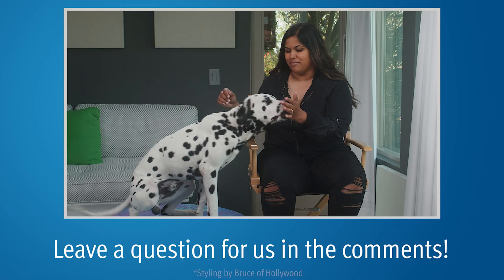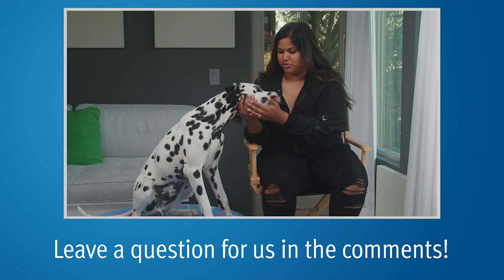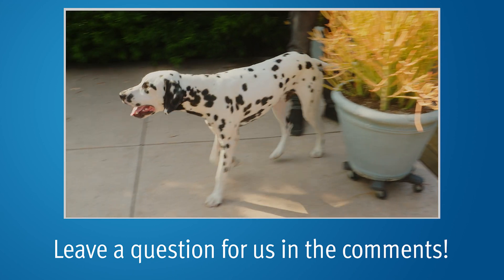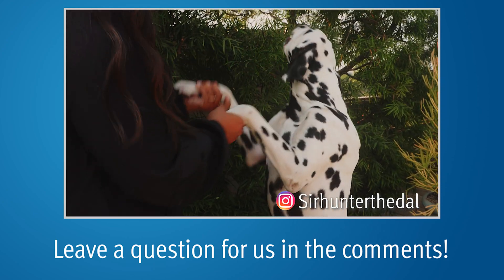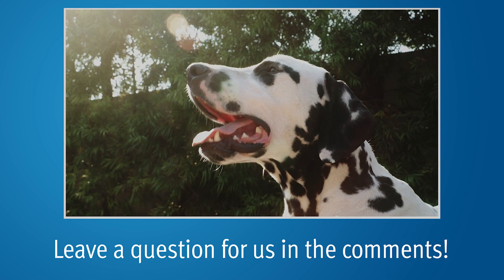Hey everybody, it's Alex and our mascot Hunter. He's licking my hands because we have lots of treats for him today. We just wanted to let you know to go ahead and subscribe to our YouTube channel — we come out with new prostate cancer videos every week. Check Hunter out on Instagram at SirHunterTheDow, and check out our website pcri.org for more information about prostate cancer. We hope it helps.